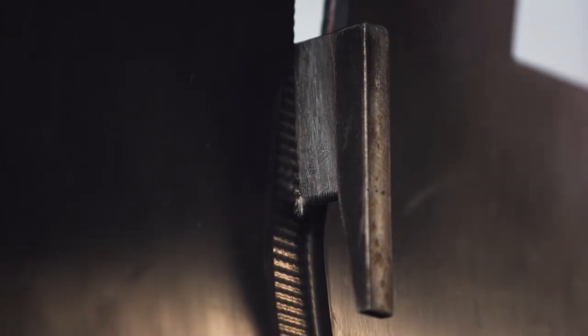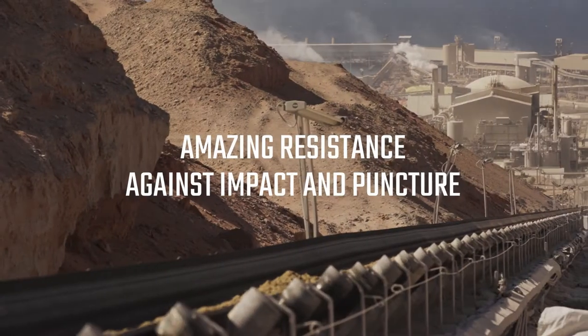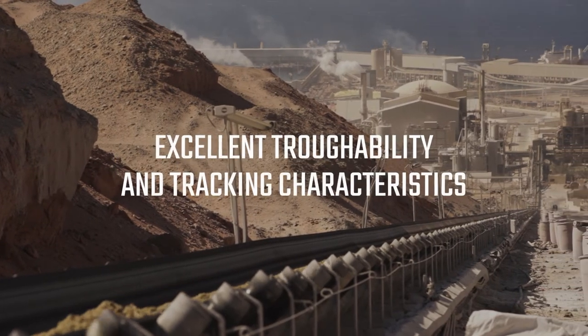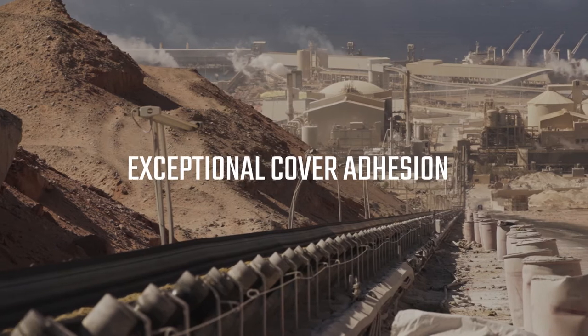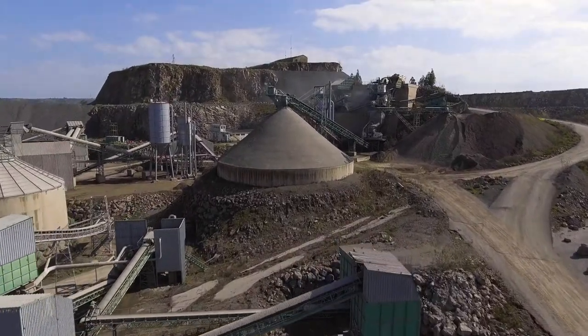The lengthwise and crosswise layers are locked together by a unique binding system. This helps create an amazing resistance against impact and puncture, high load carrying capacity, excellent troughability and tracking characteristics, and exceptional cover adhesion. The end result is a high strength and unrivaled impact and rip and tear resistance.